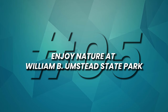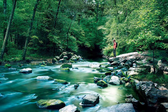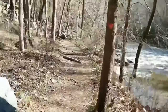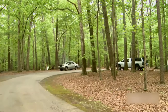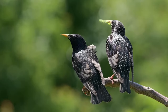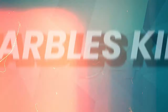Number 5: Enjoy nature at William B. Umstead State Park. This park offers a serene and immersive escape into the natural beauty of Raleigh. Spanning over 5,500 acres, this urban oasis is a haven for outdoor enthusiasts. Hikers can explore miles of well-marked trails, while anglers can cast their lines in the serene lakes. Picnic areas provide a perfect setting for family gatherings, and bird watchers can spot a variety of species. Umstead State Park delivers a dose of nature's best, all within easy reach of the city.